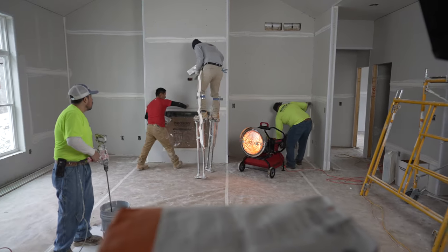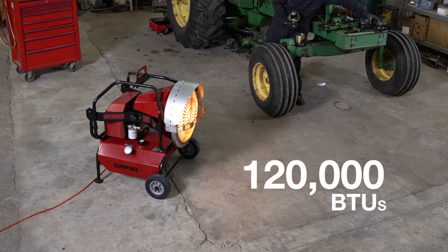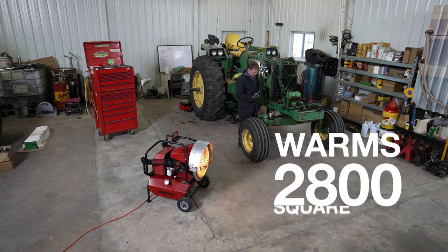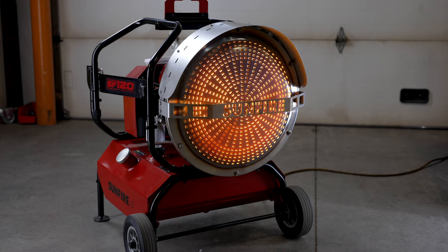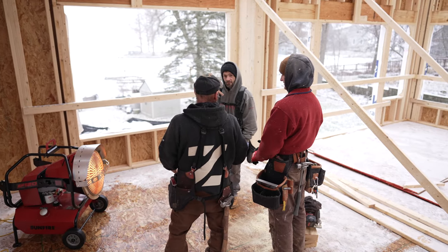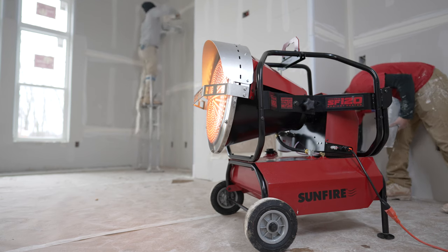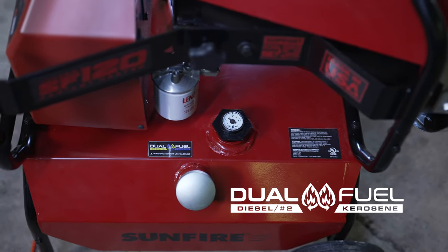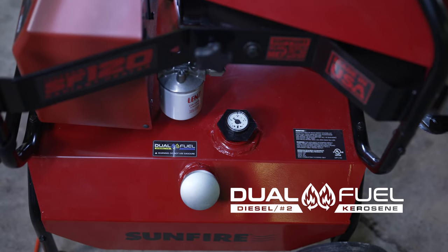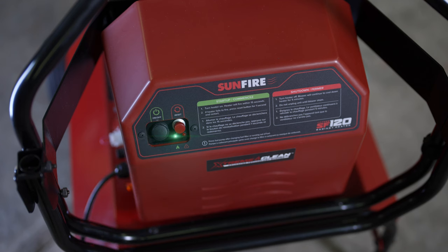For indoor commercial applications, at 120,000 BTUs it's powerful enough to warm up to 2,800 square feet of indoor space. Because it uses infrared radiant technology like the sun, it can warm people and objects directly with a breeze-free and dustless heating experience.